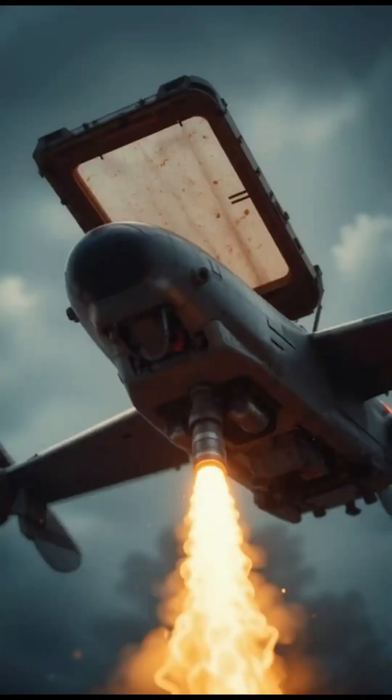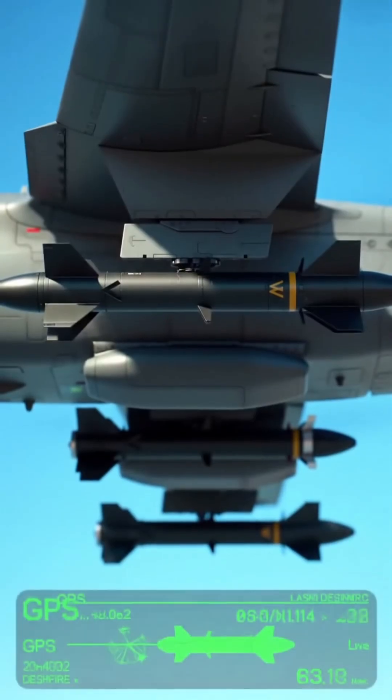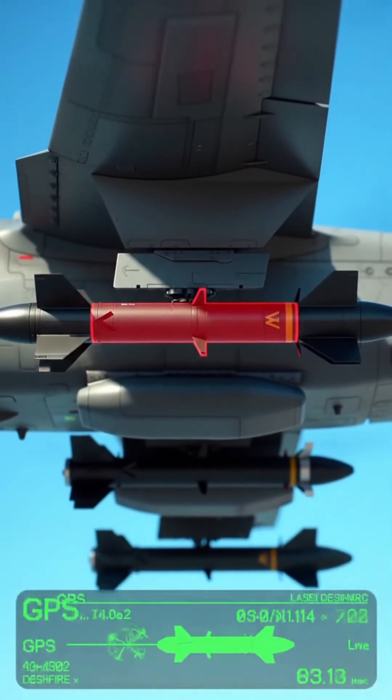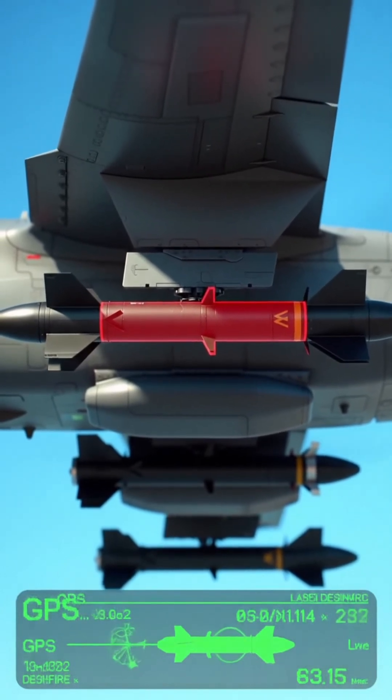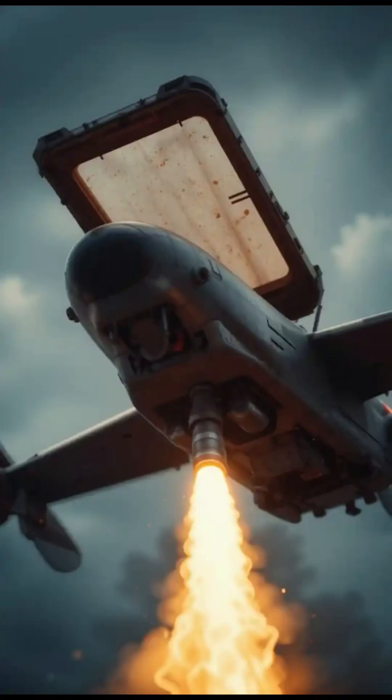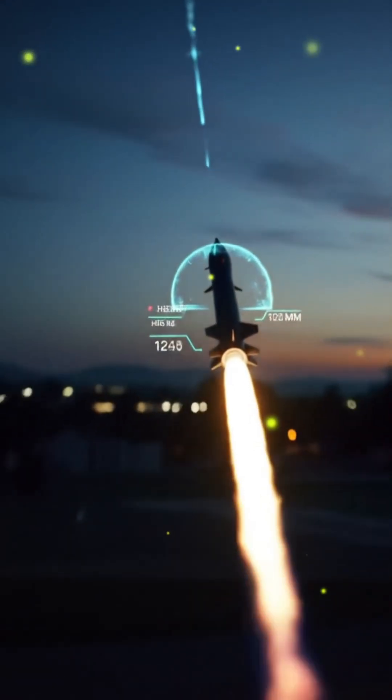Now comes the lethal part. The drone is often equipped with precision-guided missiles like the Hellfire. These missiles are locked onto the target using GPS coordinates or laser guidance. Once launched, the missile travels at high speed, constantly adjusting its direction using onboard guidance systems.